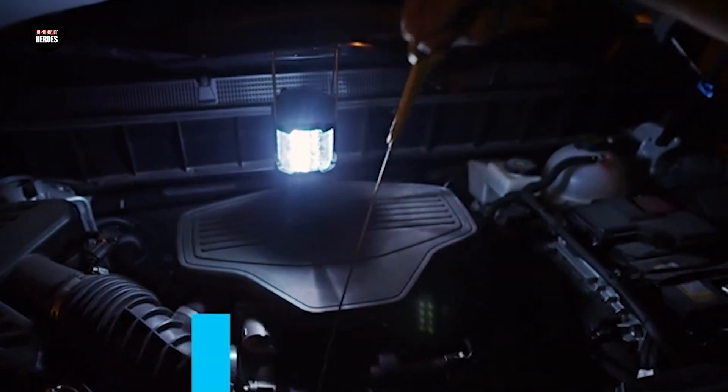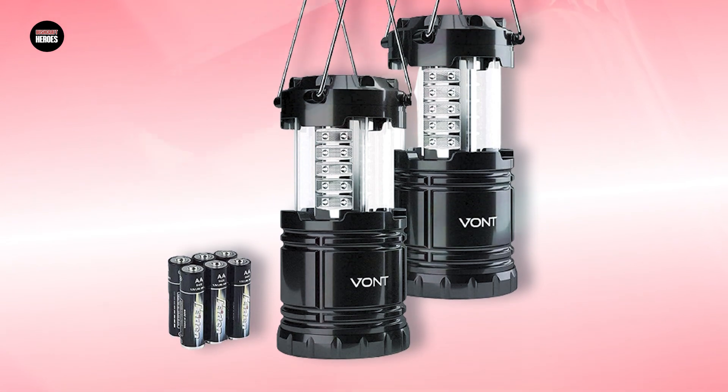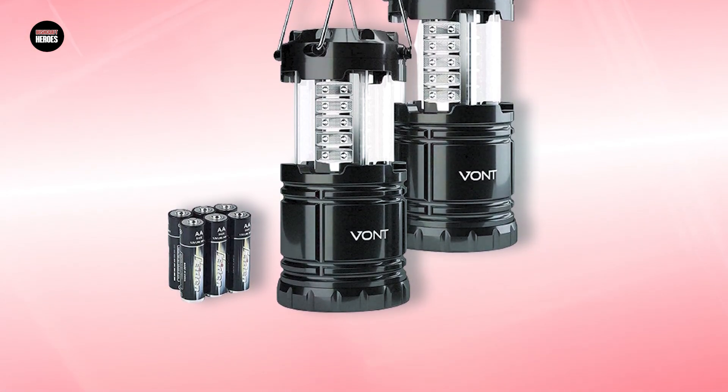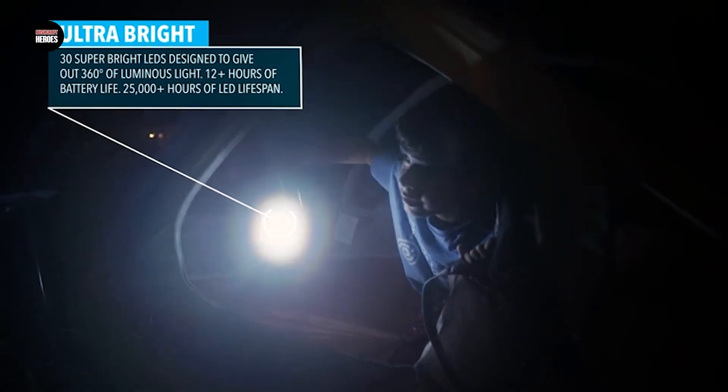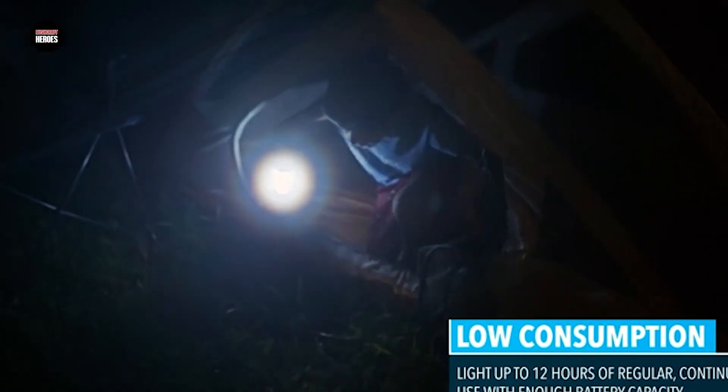Additionally, the lanterns are adjustable, allowing you to set the brightness to your desired level, and they are also equipped with a convenient handle, making them easy to hang or carry. Overall, the Vantupac LED Camping Lantern is an excellent choice for anyone looking for a reliable and efficient lighting solution that is easy to use and highly durable.